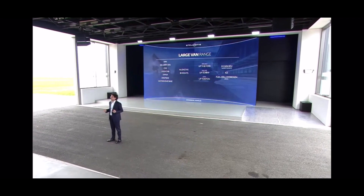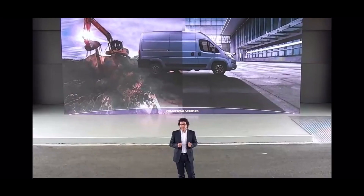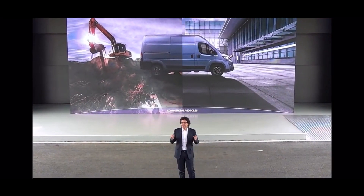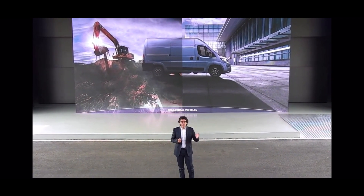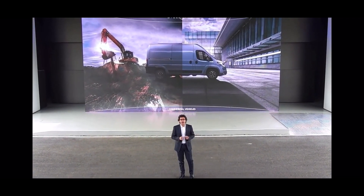It is important to highlight that, unlike other OEMs, we brought the purity of our all-forward concept also into the electric territory. This enables Movano, Boxer, Ducato and Jumper to offer best-in-class space efficiency. In fact, our 6-meter versions have the same capacity as our competitors' 6.5-meter vans.